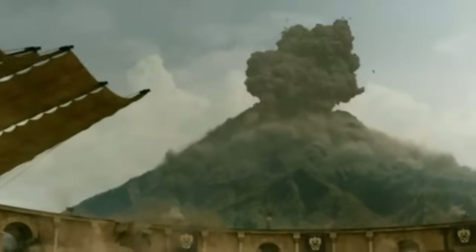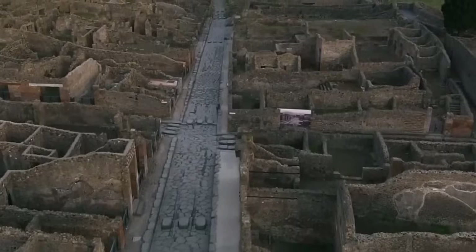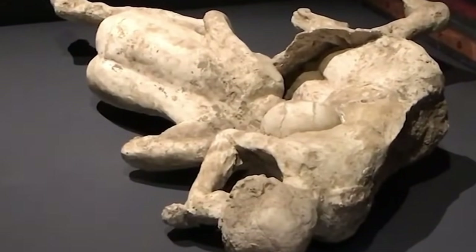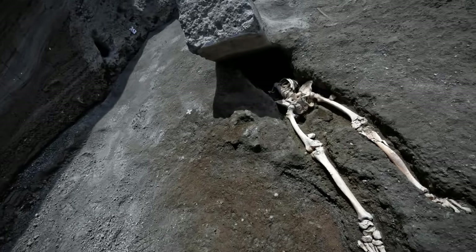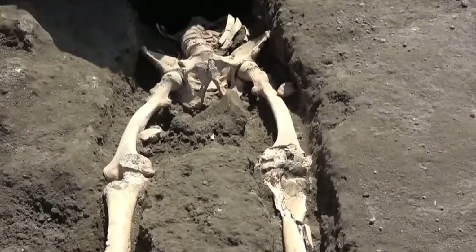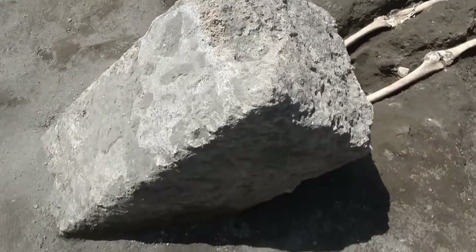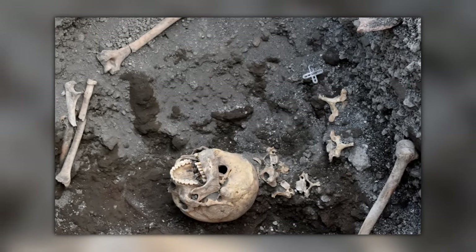When Mount Vesuvius erupted in the year 79, the residents of Pompeii had no warning. There was barely any time to flee, and most of the people caught in the volcanic eruption were frozen in time in the precise moment the ash fell upon them. A few managed to get away, though, which makes our next discovery all the more tragic. It's the remains of a man who appears to have successfully escaped the burning city only to perish when an enormous rock fell on his head. Archaeologists think the rock might have been a doorjamb.